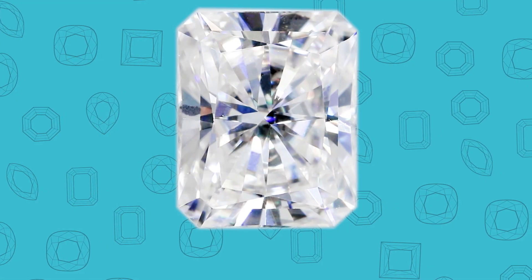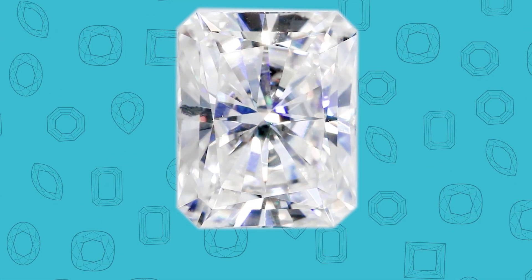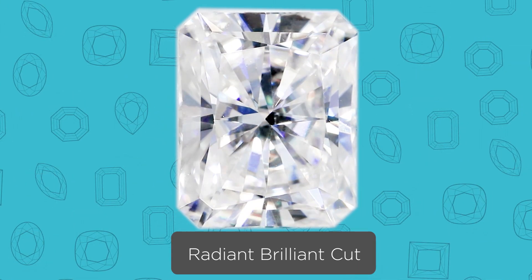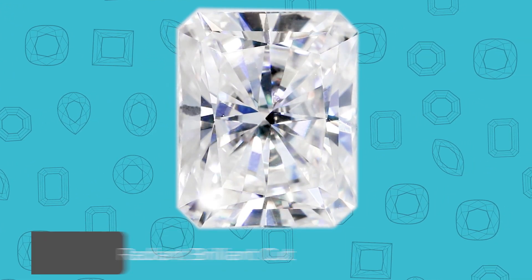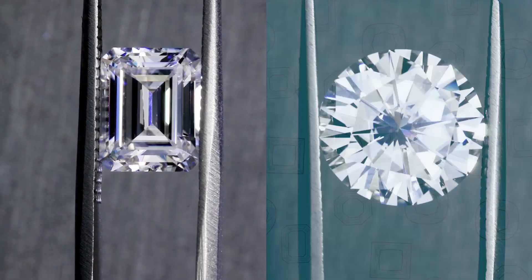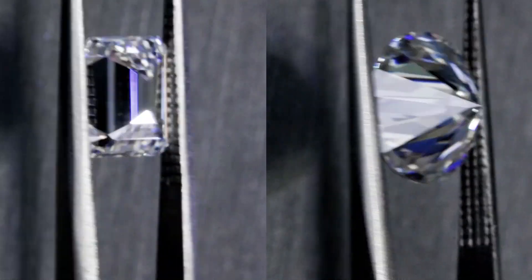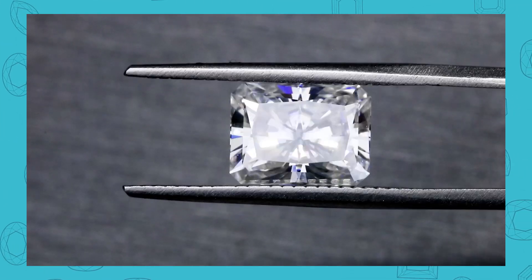The sixth cut is called the radiant cut. It's essentially the same shape as an emerald cut — elongated with squarish, sharp edges — but the difference is that it's not a step cut, it's a brilliant cut. So if you don't like the classic look of an emerald cut and prefer a very sparkly look like a round brilliant, but you like the shape of an emerald, then marrying a brilliant cut with the emerald shape gives you the radiant cut. It's a gorgeous stone.